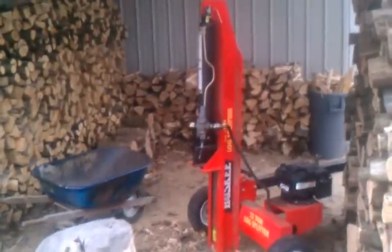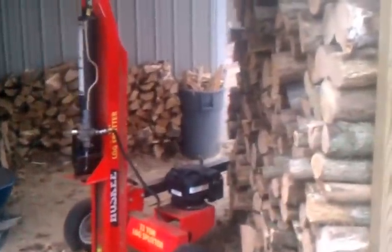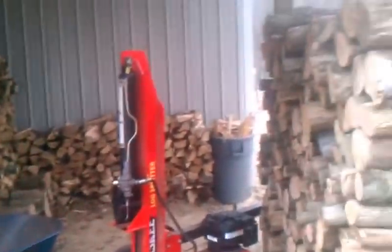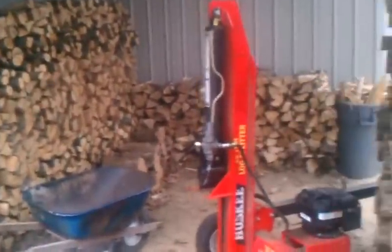Hi everybody, this is Joe from Joe's Premium Firewood bringing you another fun-filled exciting video. In today's video I'm just going to show you what my current inventory is. It's been since March 26, or nine months ago, since I last took inventory or made an inventory video, so I thought I'd do another one. Well, let's get at it.